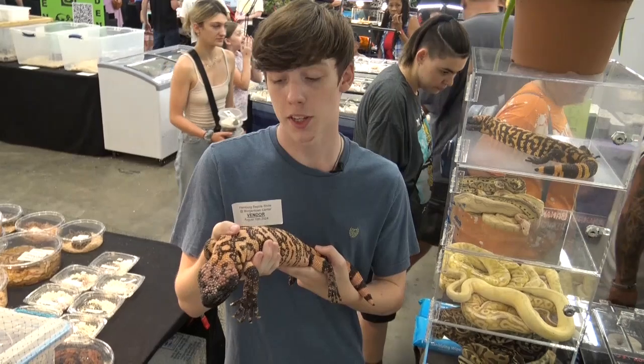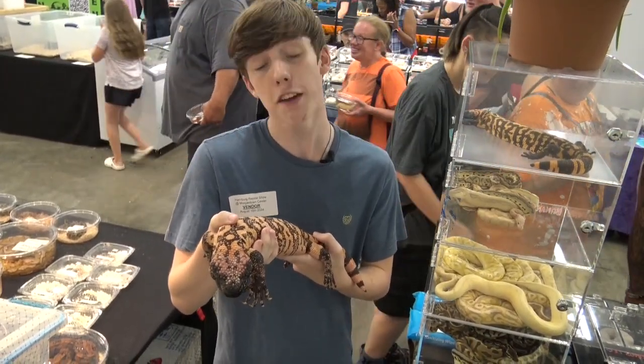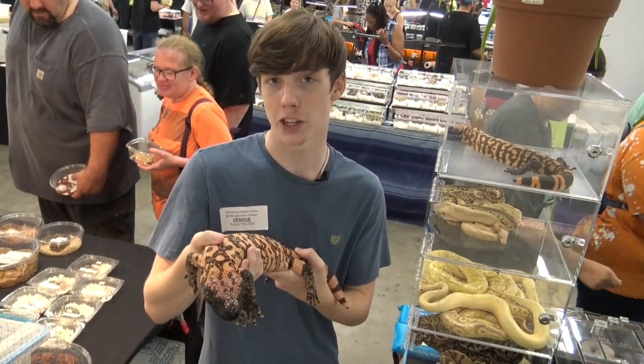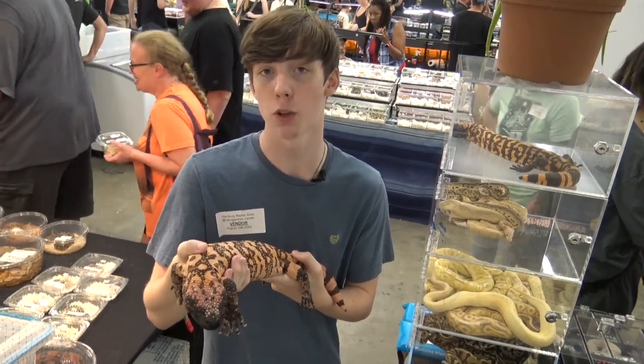Despite being venomous, Gila monsters are often sold as pets and can make great ones if they're cared for correctly. They need a very large enclosure, with a four-by-three-by-two being adequate — though larger is always better, especially for keeping multiple together.